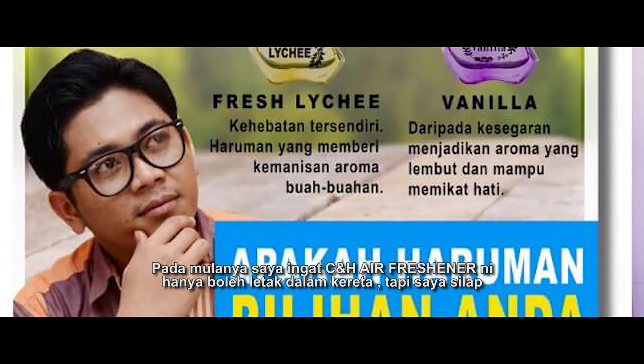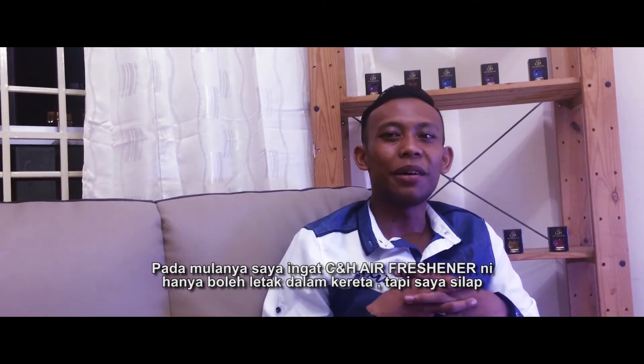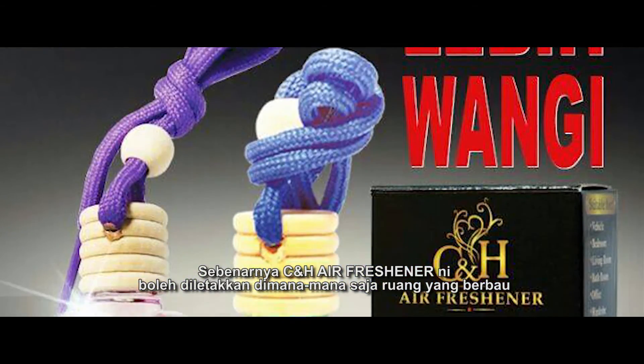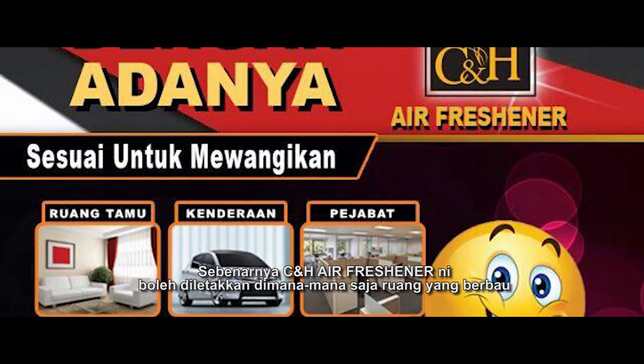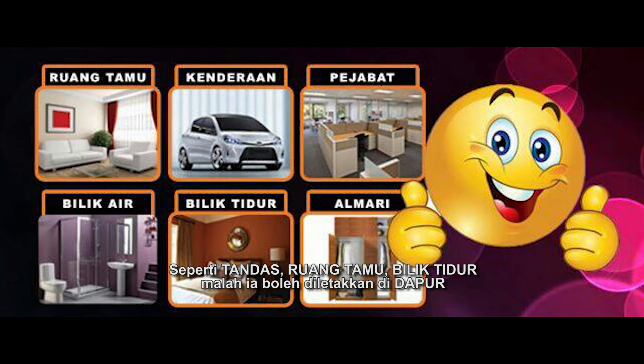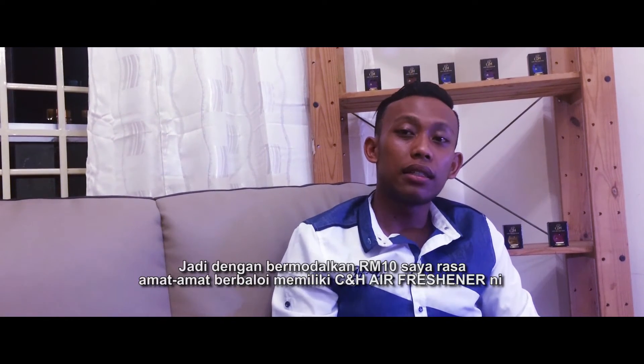In the case of the C&H Air Freshener, you can put it in the bottle. The C&H Air Freshener can also be placed wherever you are. For example, you can also put it in the bottle.